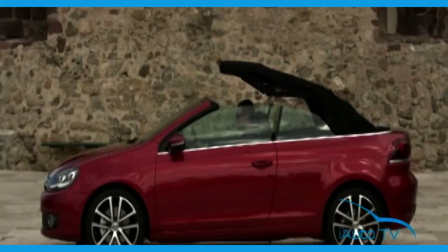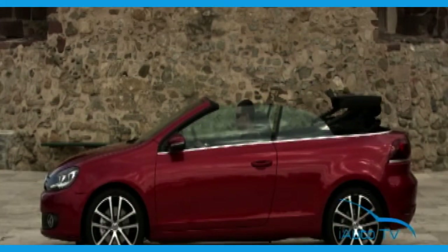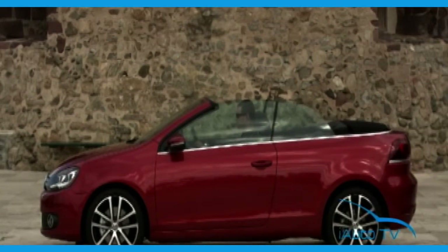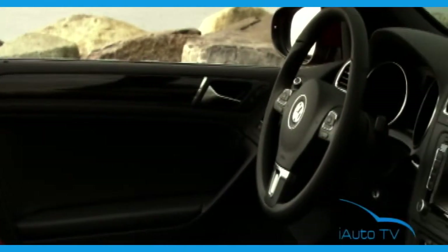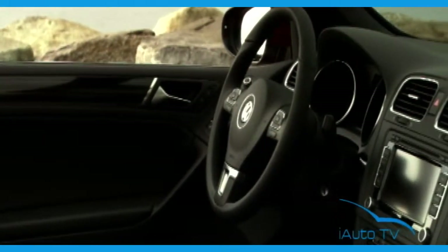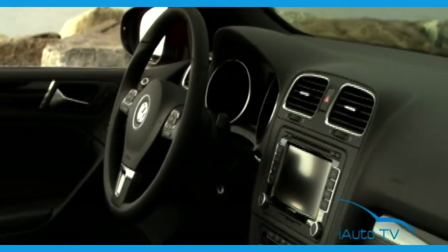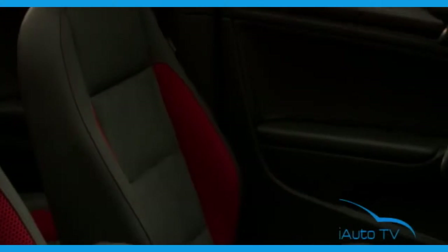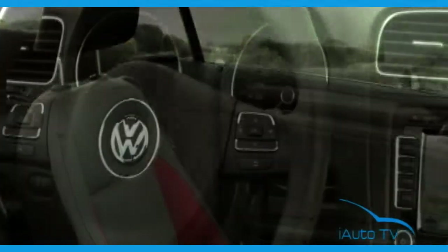These many reinforcements also give the 4.25-meter-long, 1.78-meter-wide, and top-up 1.42-meter-tall Golf Cabriolet extreme torsional rigidity. The cabriolet version of the Golf follows the high styling and material quality standards of the classic hardtop Golf one-to-one in the interior, resulting in a level of sophistication that is otherwise only offered in significantly more expensive cabriolets.